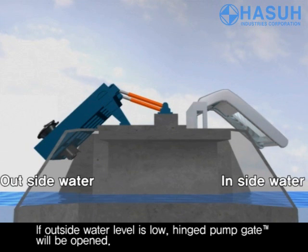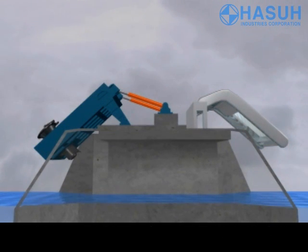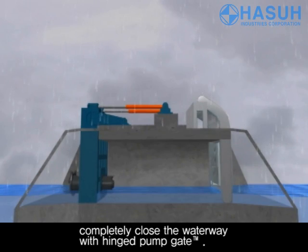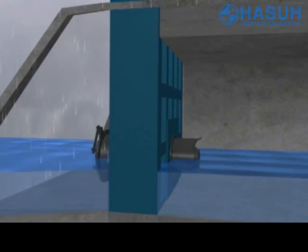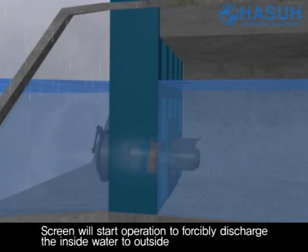If the outside water level is low, the hinged pump gate will be open to discharge the inside water out by gravity flow. When the outside water level rises, to prevent the back flow of outside water completely, the waterway is closed with the hinged pump gate. When the inside water level reaches a certain level, the pump and screen will start to forcibly discharge the inside water out.